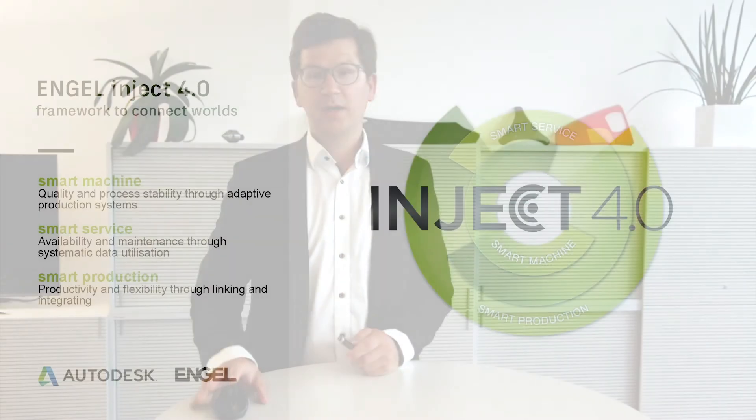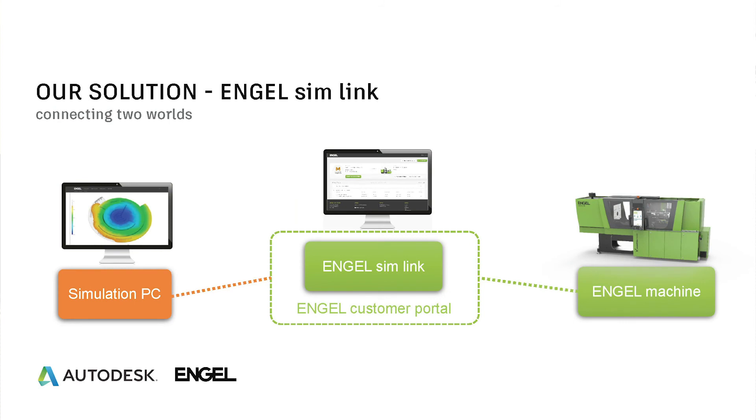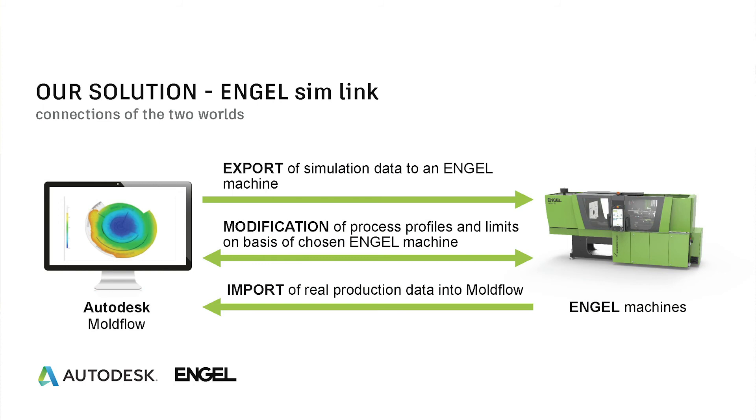We split the Inject 4.0 framework into three main pillars: the smart machine, the smart service, and the smart production. Smart machine increases process stability with assistance systems; smart service increases machine availability; and smart production increases productivity by linking all steps during production and design. Simlink, our product lifecycle management tool, is part of smart production — connecting the virtual world and the real world.